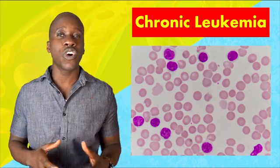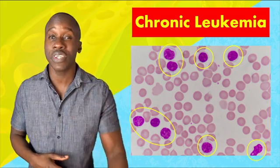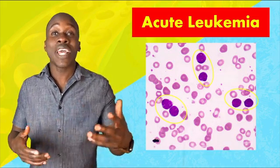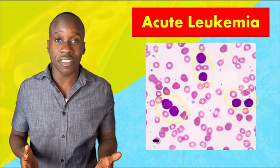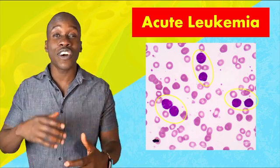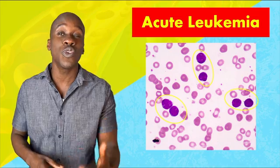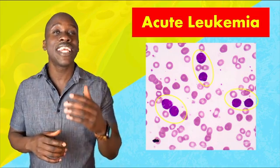Leukemia can be chronic or acute. In chronic leukemia, you get a large amount of mature leukocytes that just keep accumulating. With acute leukemia, the leukocytes don't fully mature, so you have a bunch of immature blood cells. Whether we're dealing with acute or chronic leukemia, the cells don't do what they're supposed to do, and we get a bunch of complications.